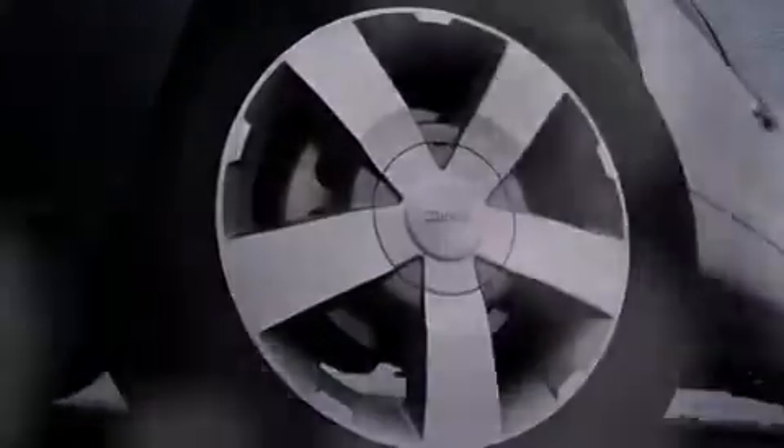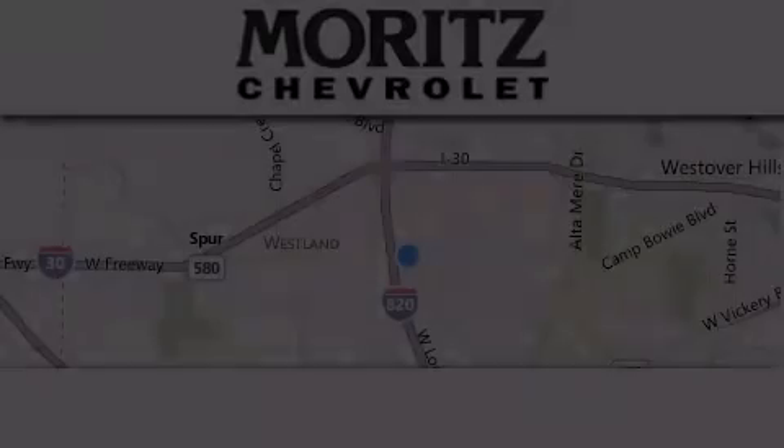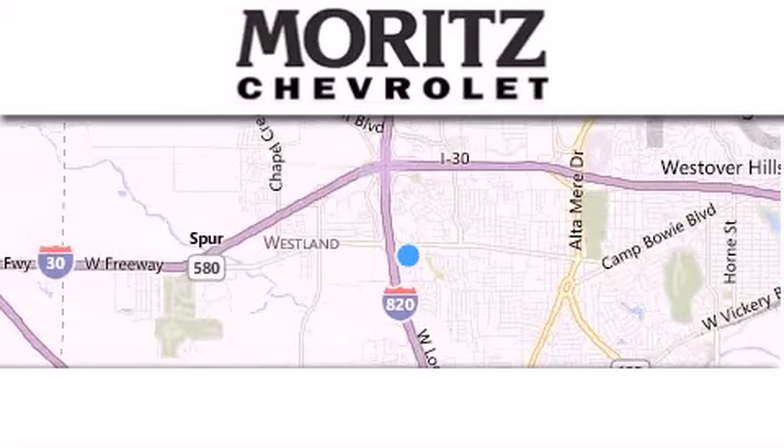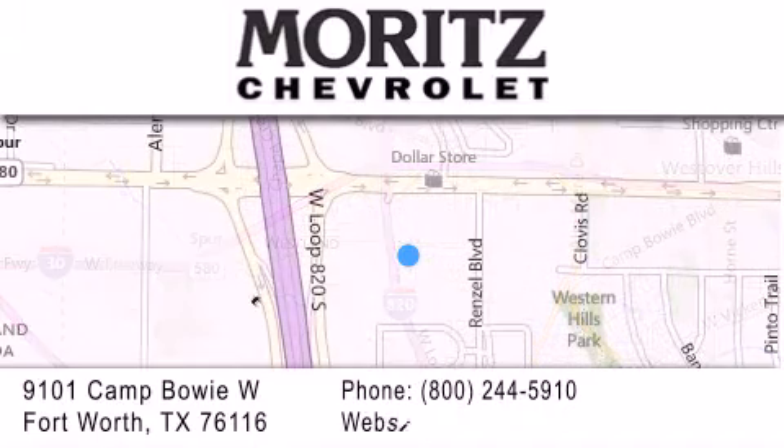Contact us today and schedule your opportunity to see this vehicle in person. Thank you for considering Moritz Chevrolet for your next luxury vehicle. If you have any questions, please visit our website, give us a call, or stop by our dealership.